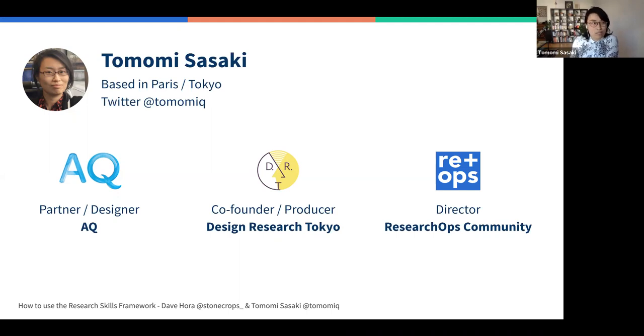My name is Tomomi. I'm based in Paris, but I'm from Tokyo originally. I work as a designer at an independent design consultancy called AQ. I'm also co-founder and producer of Design Research Tokyo, which is a meetup very much like this one, about two years old now. And I'm also on the board of the Research Ops community, which is where the research skills framework kind of began.